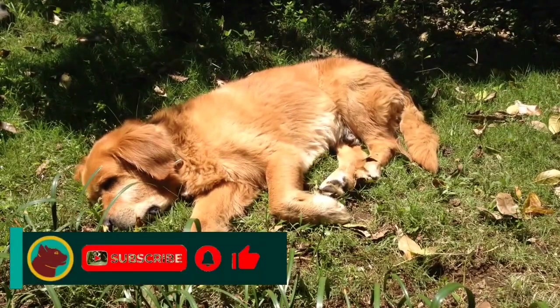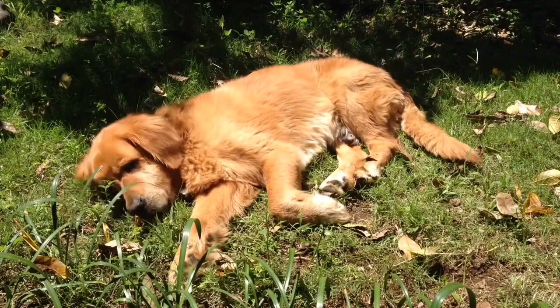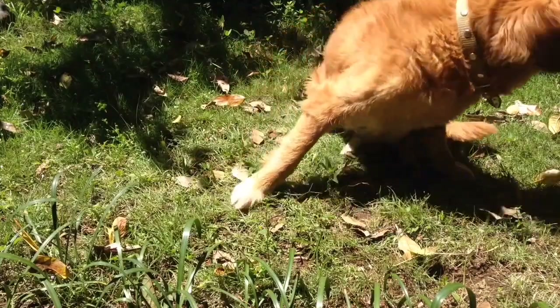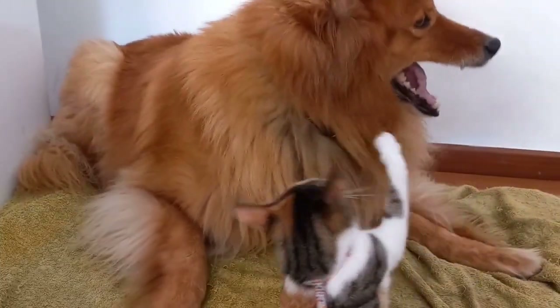Golden Retriever. This is the last dog that I am going to introduce to you in this video. This is a beautiful and intelligent dog that can be a good pet for you. The Golden Retriever, an exuberant Scottish gundog of great beauty, stands among America's most popular dog breeds. They are serious workers at hunting and field work, as guides for the blind, and in search and rescue.